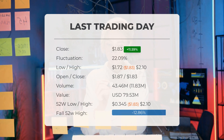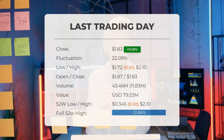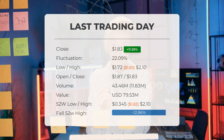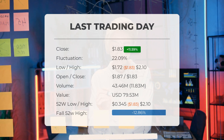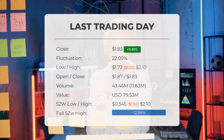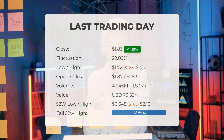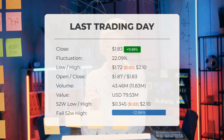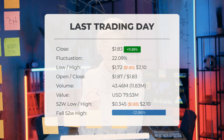Over the past 10 days, the price has risen in eight instances, marking an impressive 94.21% increase over the last two weeks. Trading volume saw a boost with an additional 12 million shares exchanged compared to the previous day, totaling 43 million shares valued at around $79.53 million. Looking back over the past year, the stock's highest price was $2.10 while the lowest dipped to $0.345. Currently, the price stands 12.86% below the 52-week high, and 90.25% lower than the all-time high of $18.77 on February 8, 2021.